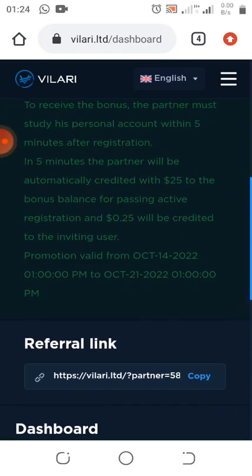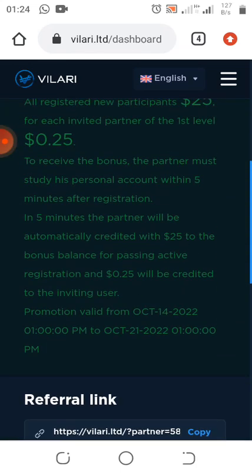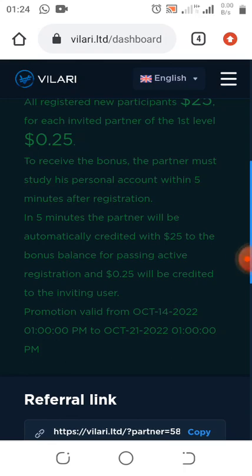Remember: stay five minutes in this site without moving or even minimizing it, and you'll get the $25 bonus. As you guys can see, they say in five minutes the partner will be automatically credited 12 to the bonus balance for passing active registration. Once you create an account, stay for five minutes without going anywhere and you will receive the $25 bonus.